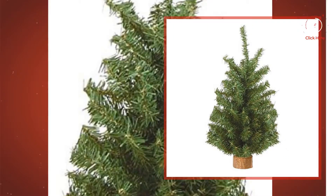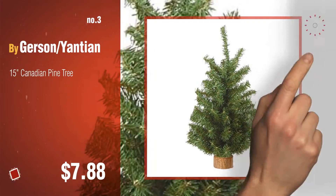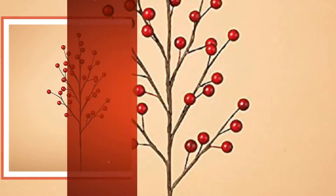Number three by Gerson slash Yantian. For more great Christmas trees, gift ideas, and deals, click the circle. Number four by Gerson.